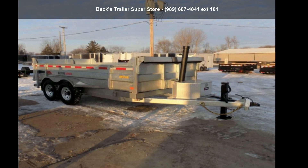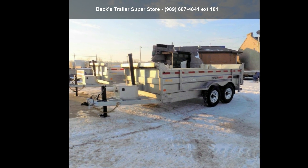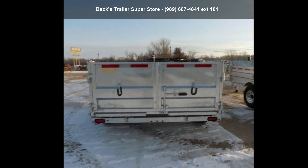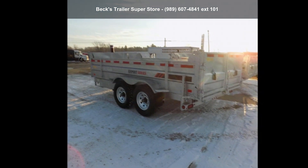Presenting the Galvanized 2020 DT82X14TA7. This trailer is ready for the road. Financing options are also available for qualified buyers. Call now to speak with the dealer and find out why we are the preferred destination for quality trailers.